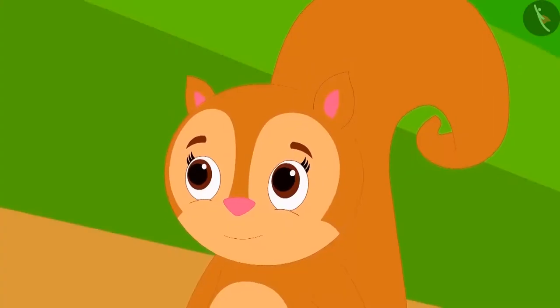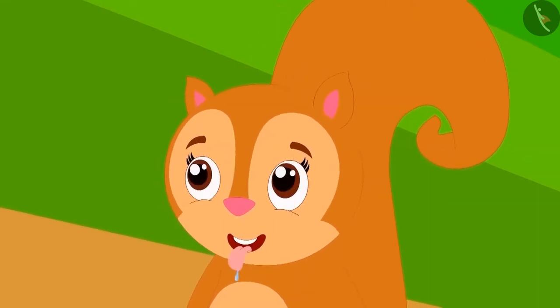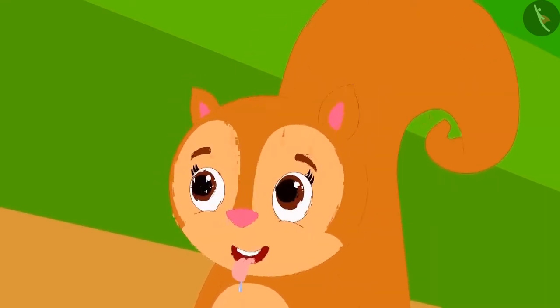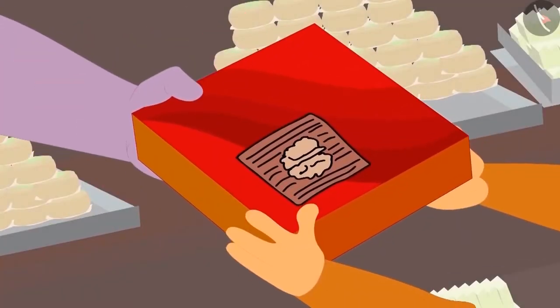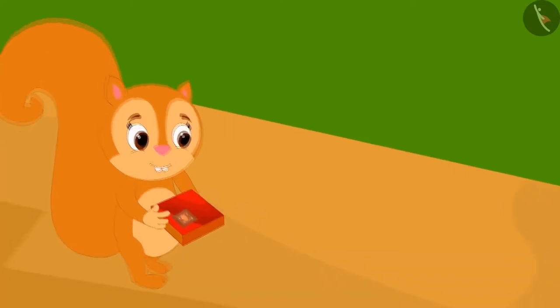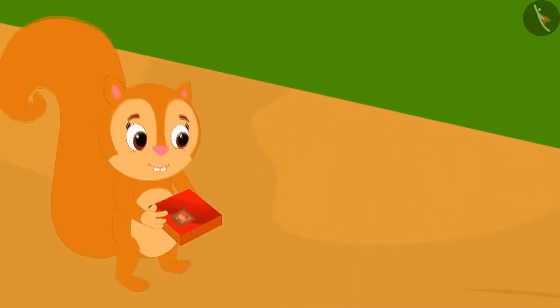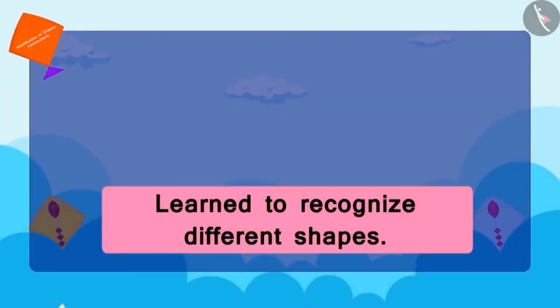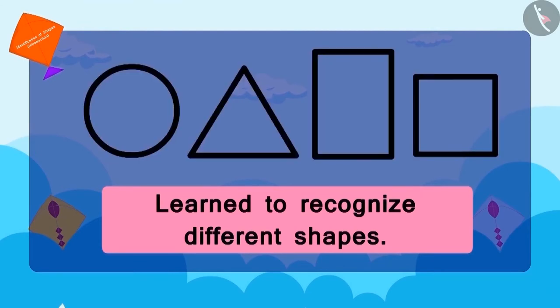As soon as Chanda saw Appu's walnut chiki, her eyes started to shine. Finally, Chanda decided which sweets she wanted to buy. Chanda bought the walnut chiki from Appu and went home happily humming Appu's poem on shapes. Children, in this lesson we learned to recognize different shapes.